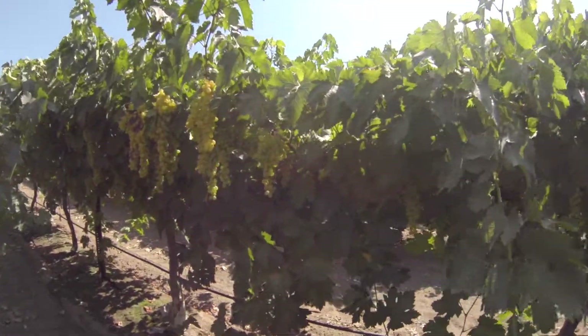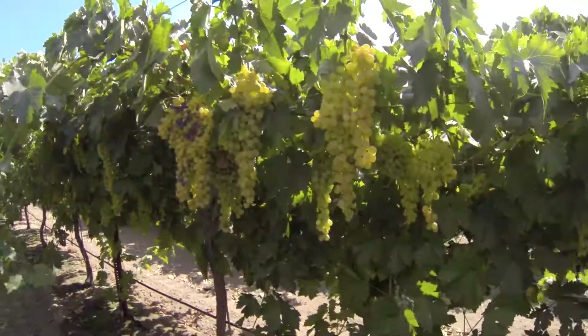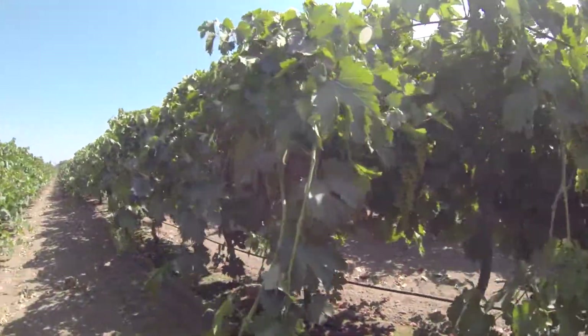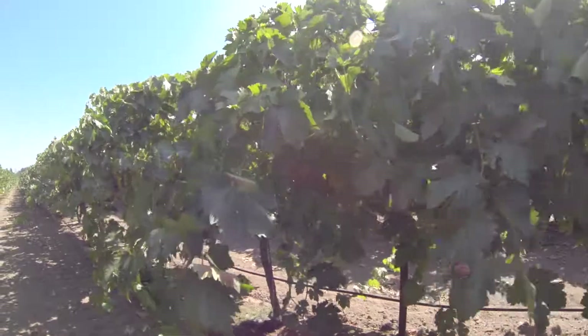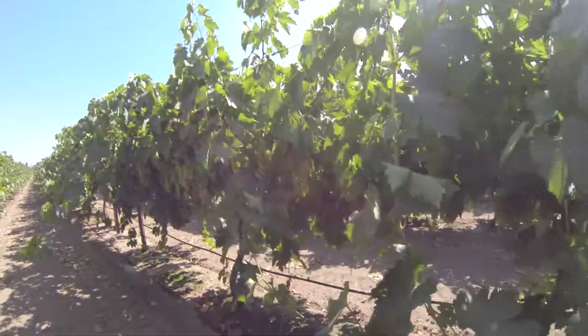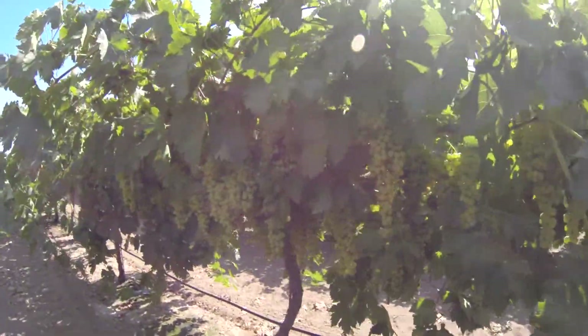This is planted in north and south rows. Here's a little bit where the canopy wasn't quite strong enough and you got some pre-raisining, but where you've got canopy we don't have that issue at all. So that's very much a small factor in the overall crop.